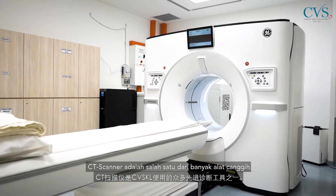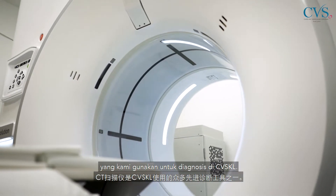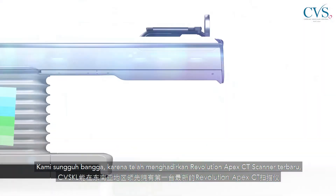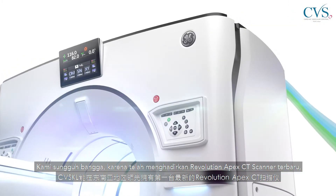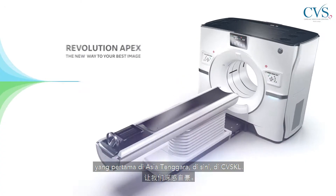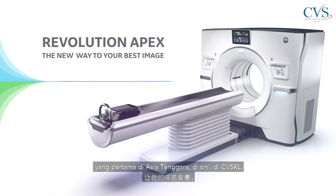CT scanners are one of the many advanced tools that we use for diagnosis in CVSKL. With advancement of technology, CT scanners have been improving over the last decade. We are really indeed proud to house the latest Revolution APEX CT scanner, the first of its kind in Southeast Asia, here in CVSKL.